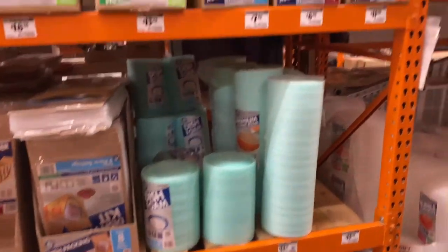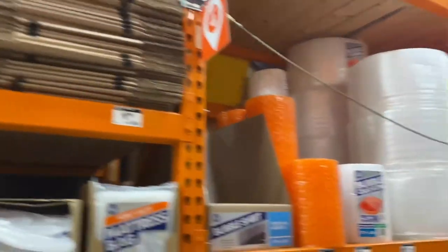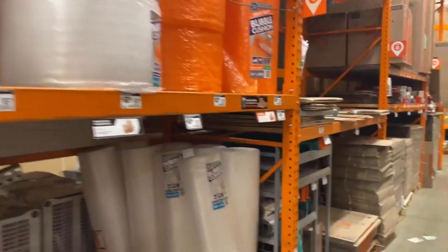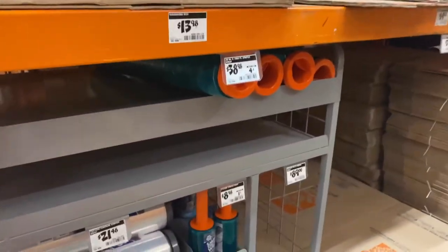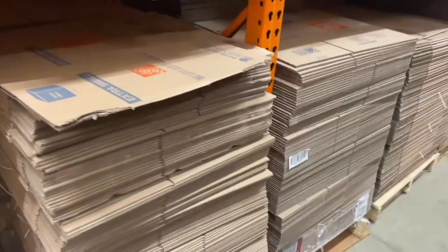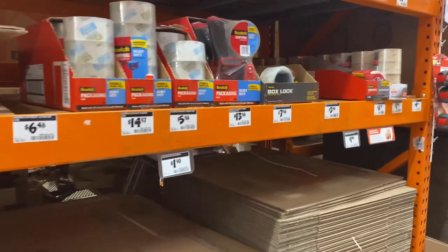At the end of the video, I'll show you how to actually find it on the website. A few items you may need for your next move are moving boxes, of course, bubble wrap, stretch wrap, hand trucks or dolly, packing tape, moving blankets, tie downs or bungee cords, and markers.